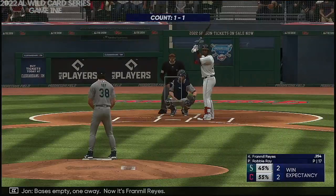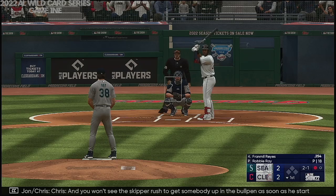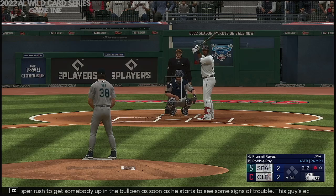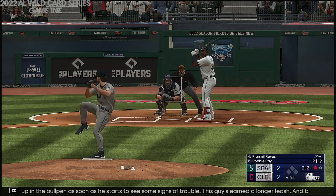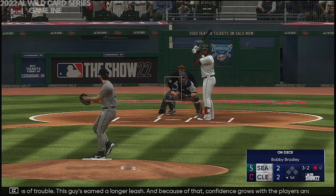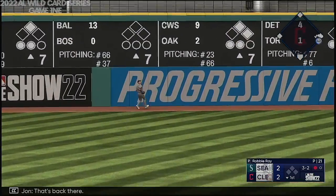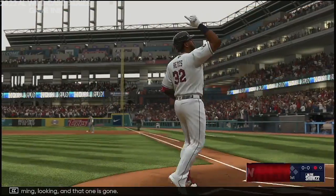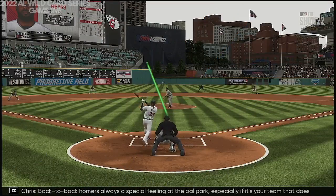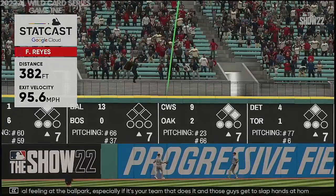Bases empty, one away. Now it's Franmil Reyes. Next offering is in the dirt. You won't see the skipper rush to get somebody up in the bullpen as soon as he starts to see some signs of trouble — this guy's earned a longer leash. That one drilled to left field, that's back there, looking — and that one is gone! Brad Mil Reyes goes deep, and they grab the lead. It's 3-2. Back-to-back homers — always a special feeling at the ballpark, especially if it's your team that does it.